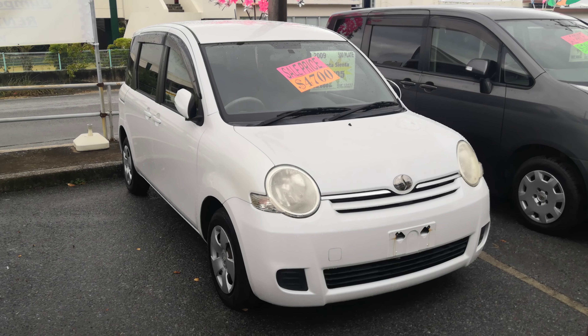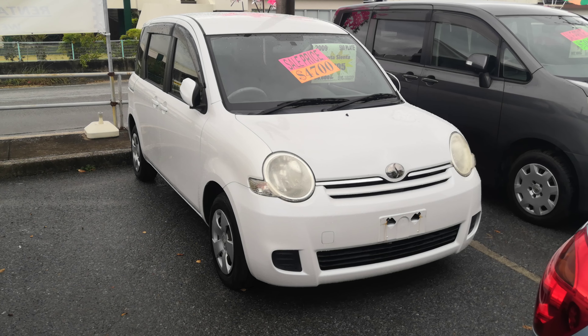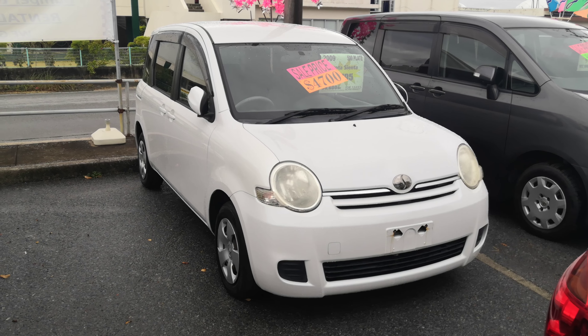Hey everybody, this is Don over at Johnny Z's Cars. Today I'm going to show you this 2009 Toyota Sienta. It's got approximately 99,000 kilometers on it, which is about 61,500 miles, almost 62,000 miles.